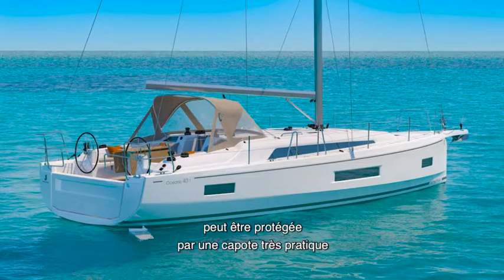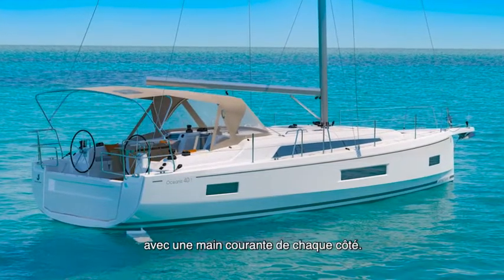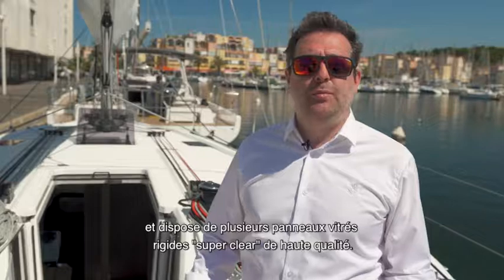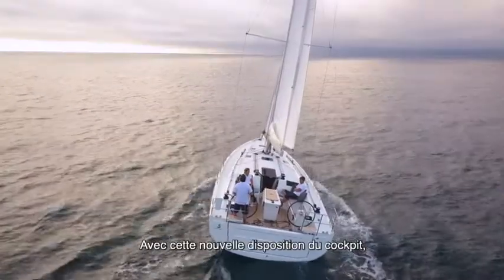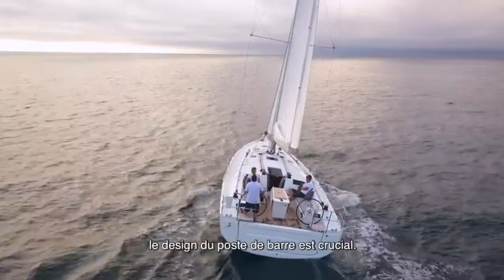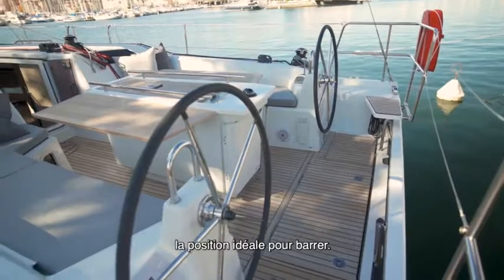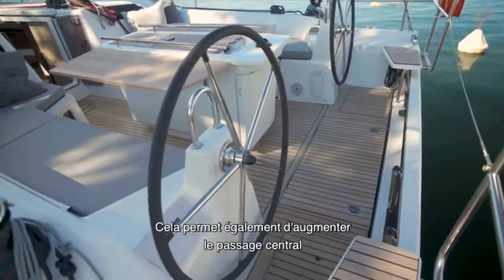The forward cockpit turret can be protected by a very practical spray hood with a grab handle on each side — very effective when sailing, with several panels of super clear, high-quality glazing. With this new cockpit layout, the helm station design is crucial. We chose to place the console to the side, which is ideal for steering but also keeps the central passage clear.